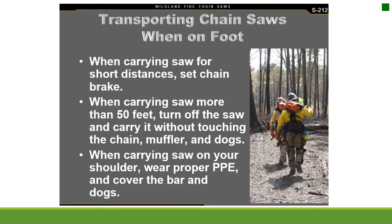Transporting chainsaws on foot: when carrying the saw for short distances, set the chain brake. When carrying the saw more than 50 feet, turn off the saw and carry it without touching the chain. When carrying the saw on your shoulder, wear proper PPE and cover the bar and dogs.